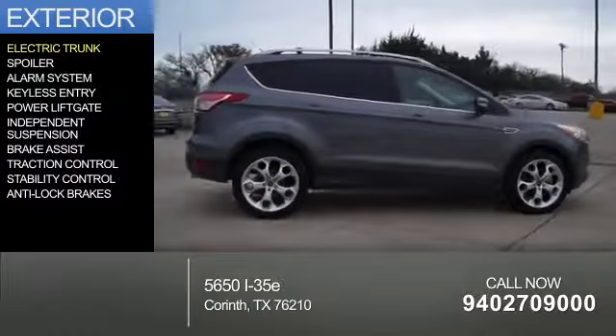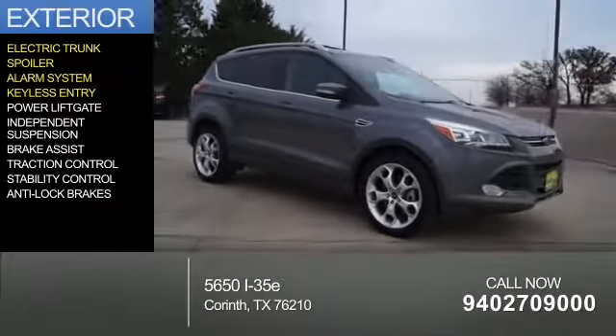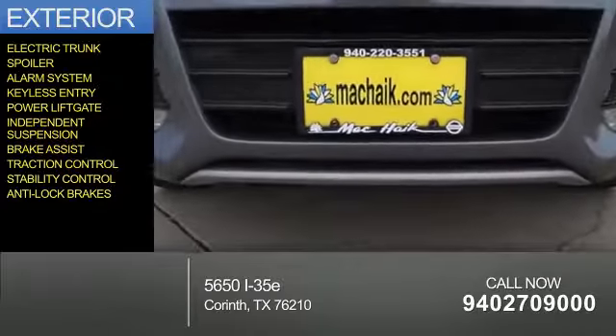The features include electric trunk, a spoiler, an alarm system, keyless entry, power liftgate, independent suspension, brake assist, traction control, stability control, and anti-lock brakes.